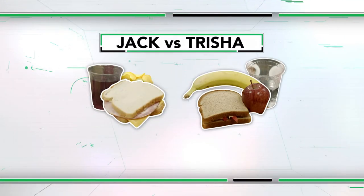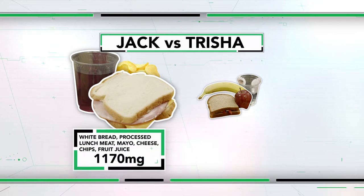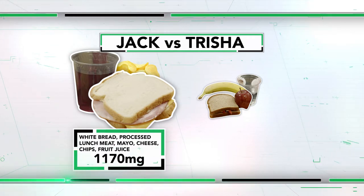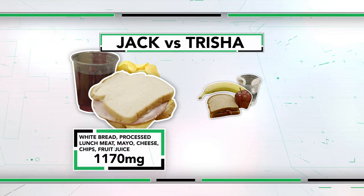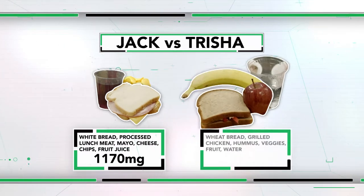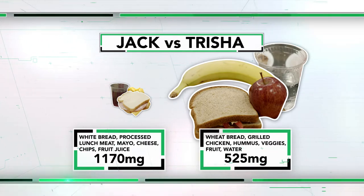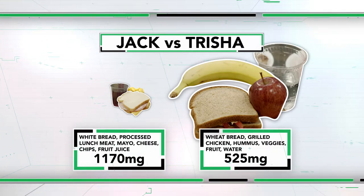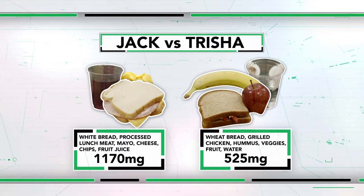So let's compare the sodium levels over the two meals. My white bread, processed lunch meat, mayo, cheese, chips, and a glass of fruit juice comes to a total of 1,170 milligrams of sodium. Trisha's sandwich with wheat bread, grilled chicken, hummus, veggies, some fruit, and a glass of water is only 525 milligrams of sodium. A huge difference.